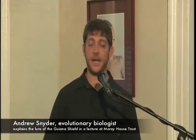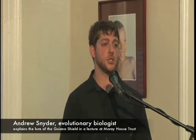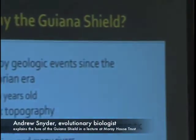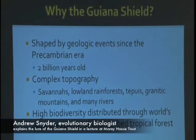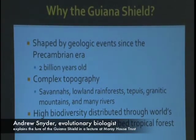Of all those different places, one might ask why I chose the Guyana Shield. Perhaps the biggest reason is its sheer age — it has been shaped by different geologic events since the Precambrian, essentially two billion years of landscape change, weathering, erosion, and rivers diverting, which has caused an unbelievably complex topography. In Guyana alone we have rainforests, savannas, tepuis, and mountains, and that's just Guyana.